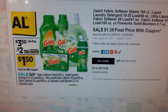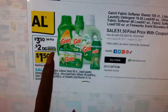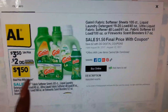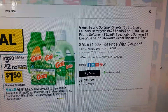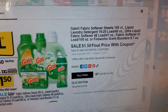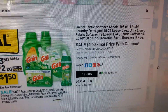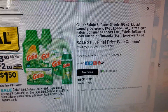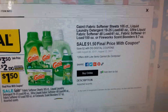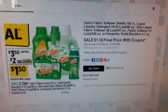So this is the deal, guys. They are running at a $3.50 sell price, and then there's a $2 Dollar General digital coupon off, so it makes it $1.50. Now there's a better deal with this. You can get the fabric softener sheets of 105 count, the liquid laundry of 19 to 25 loads which is 40 ounces, the ultra liquid fabric softener 48 loads which is 41 ounces, the fabric softener 61 loads at 100 ounces, and also the Fireworks scent booster which is 9.7 ounces. So with the digital coupon it comes out to $1.50. But it gets better, guys.